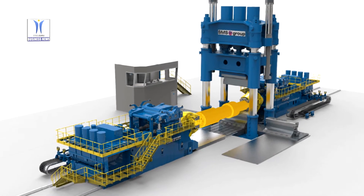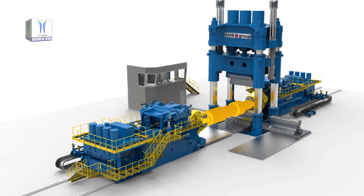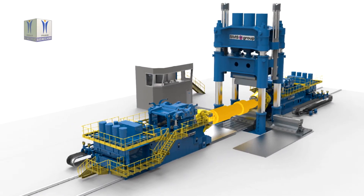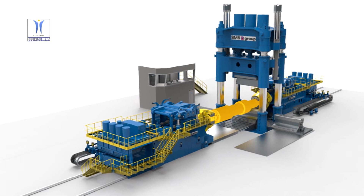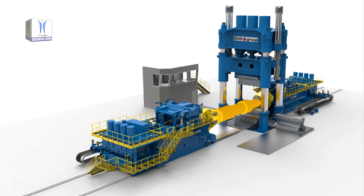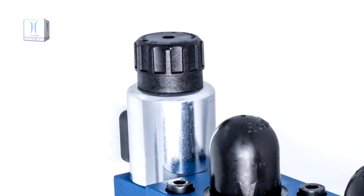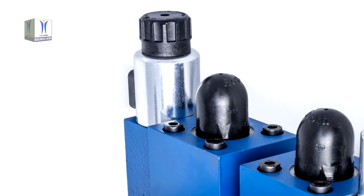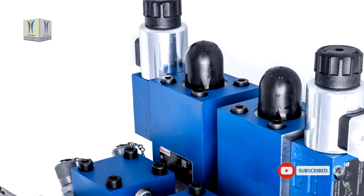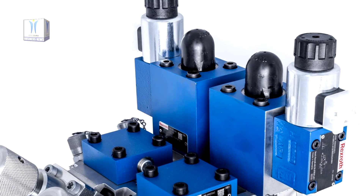With the new function-oriented design approach, modeling of the design starts from within the component, i.e. from the inside out. In the case of the manifold block, first the fluid volume was simulated and then the required wall thickness generated, so that material is only used where it is actually needed for functional reasons. The 3D printed hydraulic manifold block, designed by SMS Group and made in an aluminum alloy, weighs just one-tenth of the component conventionally designed in steel.